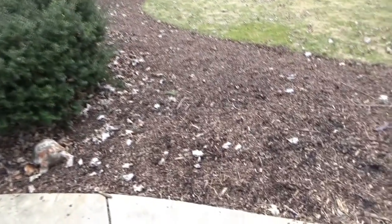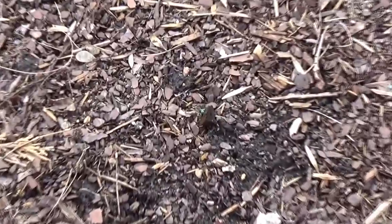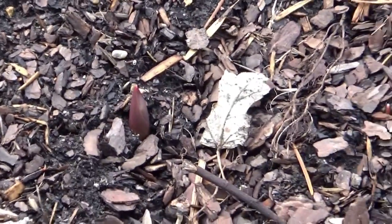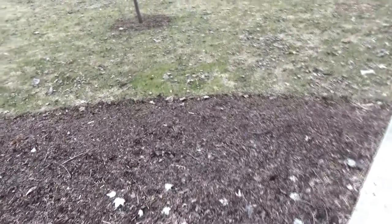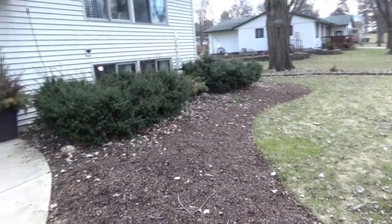In this area I have lots of tulips planted and I am seeing some signs of life. I think I have about 200 in this area. This is the front of my house and it only gets afternoon sun, so it definitely is a little bit colder.